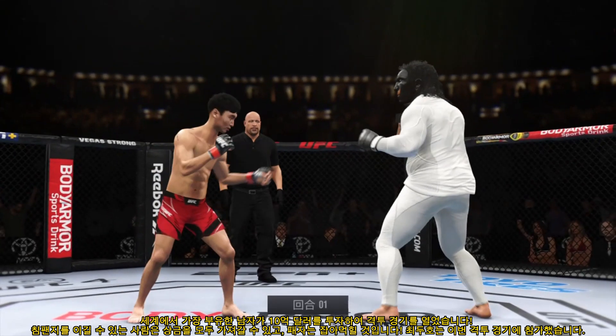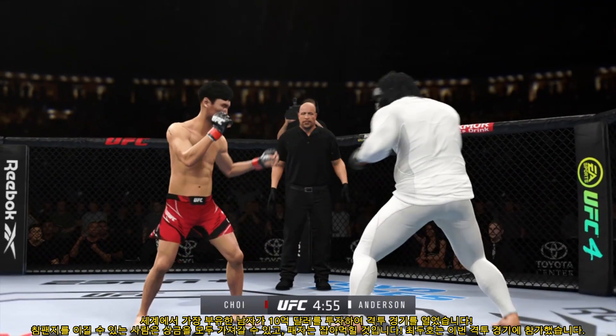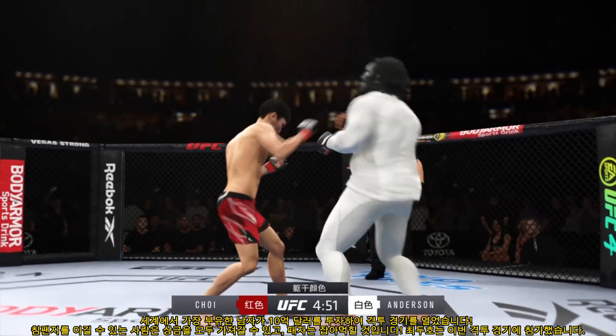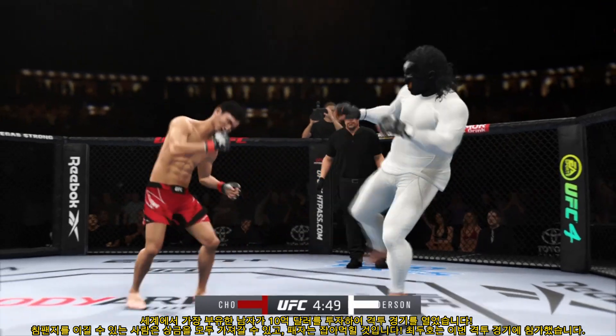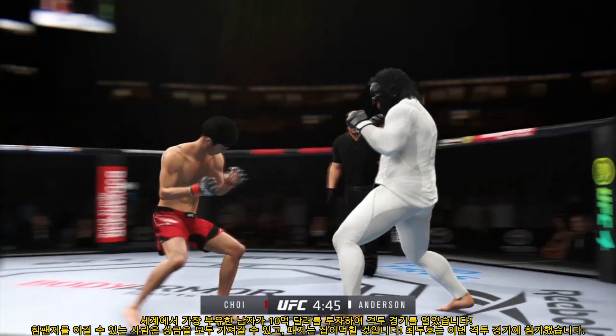The tension is palpable as this fight gets underway, and it'll be interesting to see how this matchup plays out. There's a definite striker on one side against another guy who can really do it all. Normally the guy that's more well-rounded will be the one that will find success.